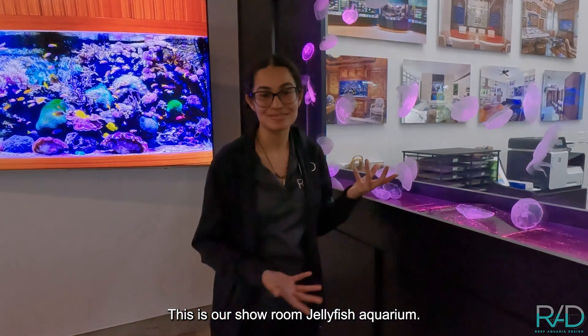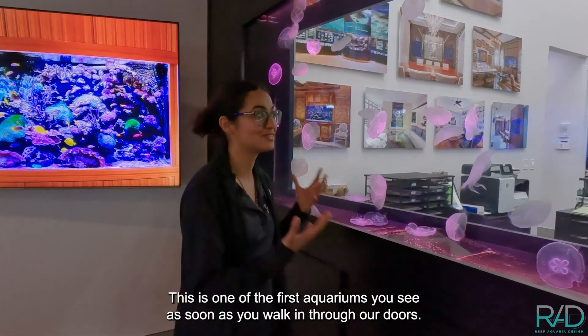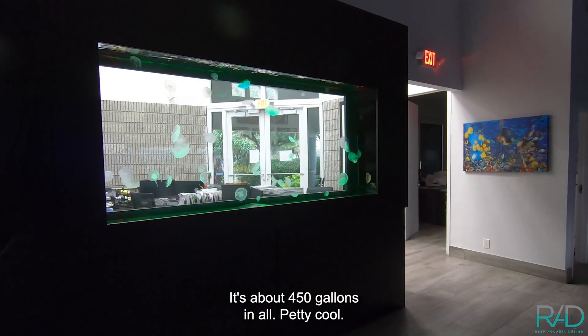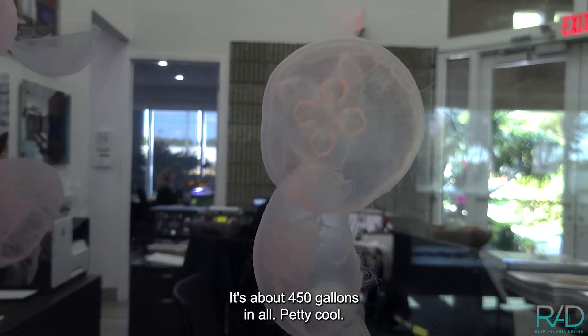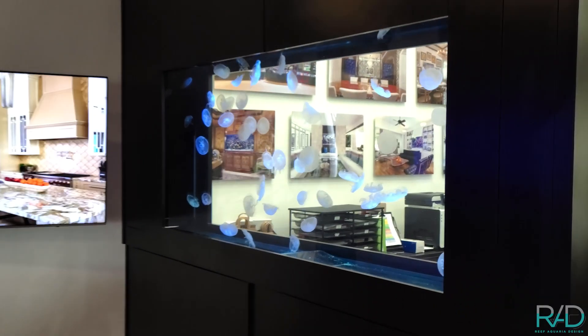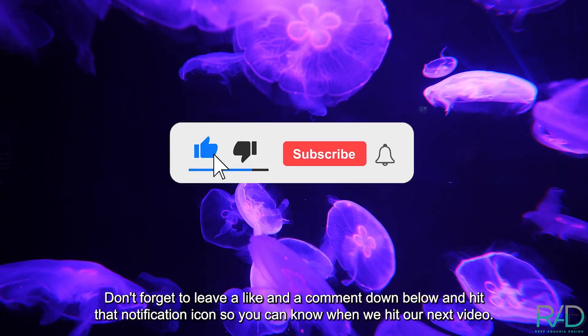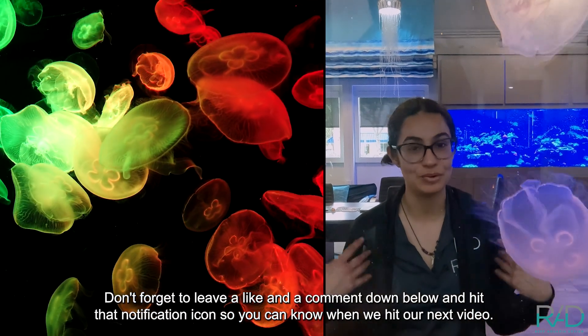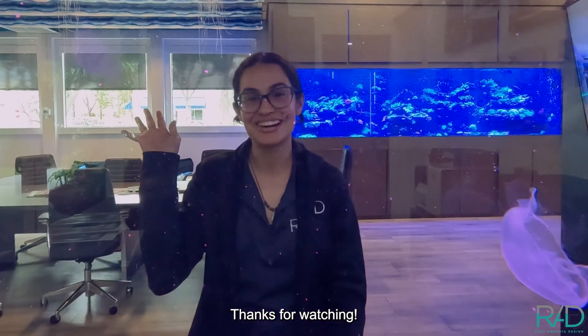This is our showroom jellyfish aquarium — one of the first aquariums you see as soon as you walk in through our doors. It's about 450 gallons, and it's pretty cool. Don't forget to leave a like and a comment down below and hit that notification icon so you can know when we post our next video. Thanks for watching!